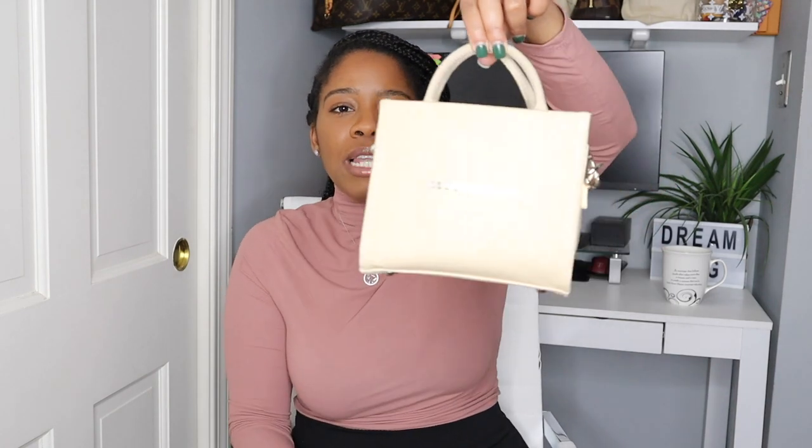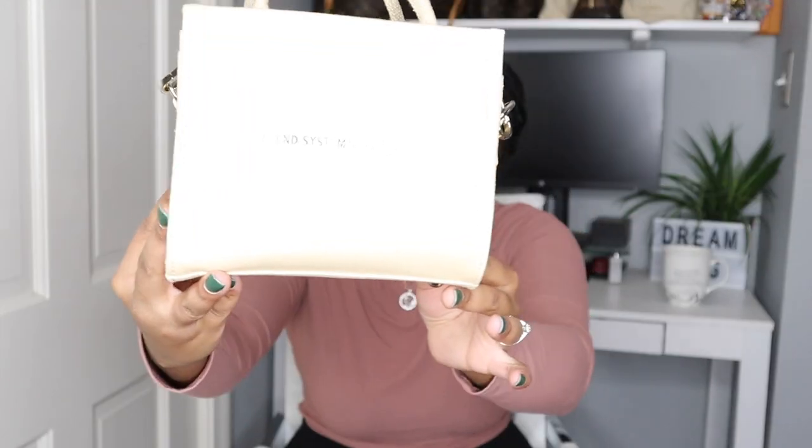The next black-owned handbag that you need to look out for this year is the Brandon Blackwood ESR tote bag. ESR stands for 'end systemic racism' and it actually says it right there on the bag with the silver hardware. Not only does he have this bag — he has a multitude of bags, he has trunks. This brand and designer is just amazing, so definitely check those pieces out. It's a piece you need to have in your handbag collection.